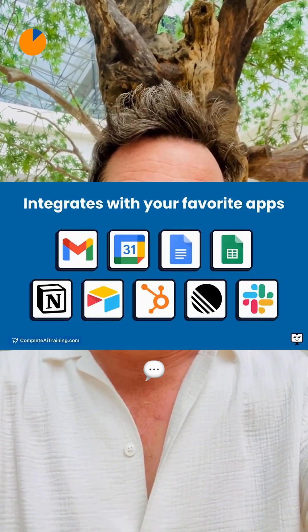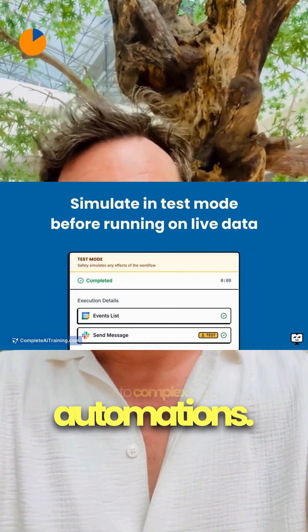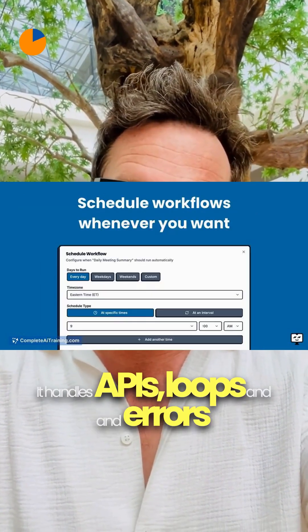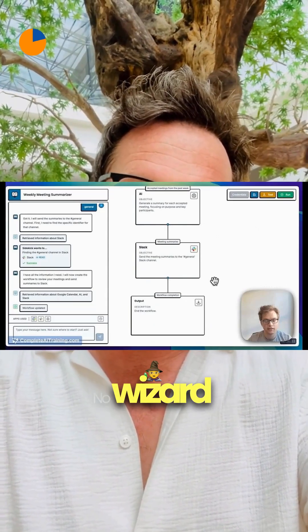With those insights in hand, Sidekick lets you chat your way to complex automations. It handles APIs, loops and errors while drawing the workflow for you. No wizard hat required.